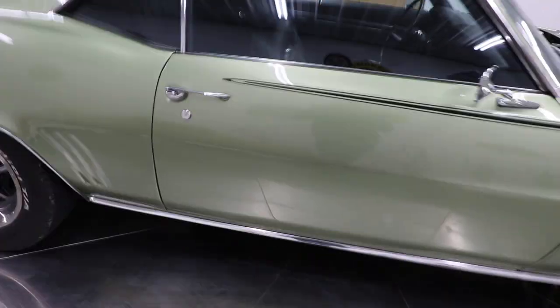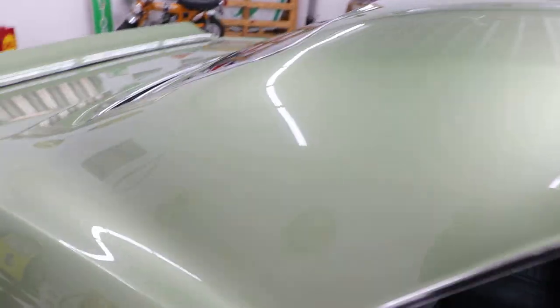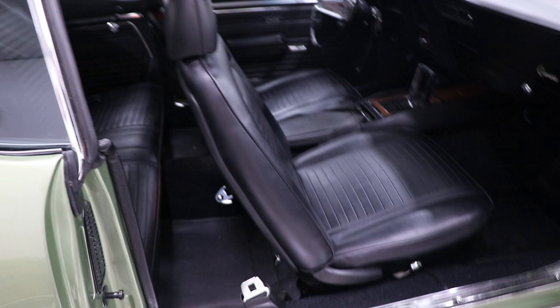The gaps, the body lines, all the glass, all the trim, all the brightwork, all the stainless — everything on this car is brand new.